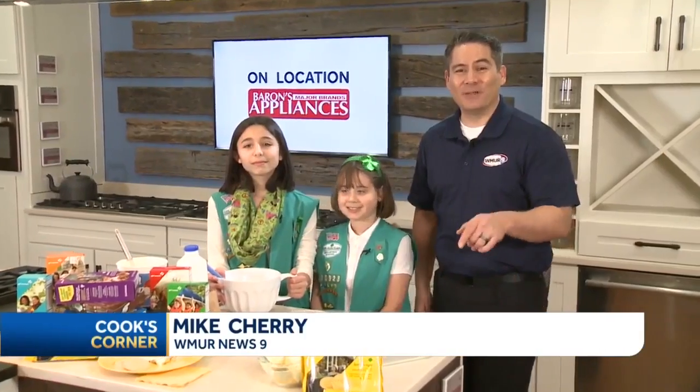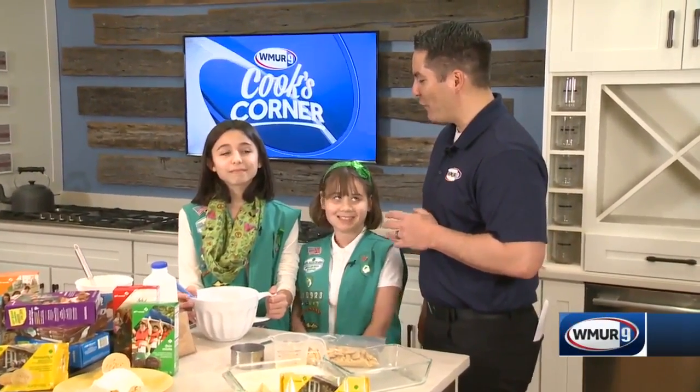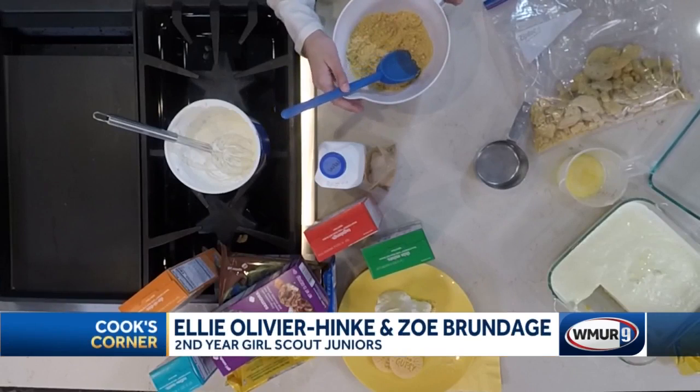Cook's Corner is on the road today. We are in Salem at Barron's Major Brands and we have Zoe and Ellie joining us today from the Girl Scouts. How are you guys? Good, we're doing good. What are you making for us? We're making lemon bars.